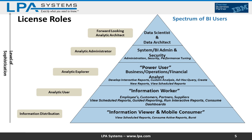Next level up is your Analytic Administrator — almost like your traditional administrator, doing administration, security, performance tuning, or perhaps some SDK development. And then finally, the new role: Forward-Looking Analytic Architect, which aligns to what a data scientist or data architect role in your organization may play.